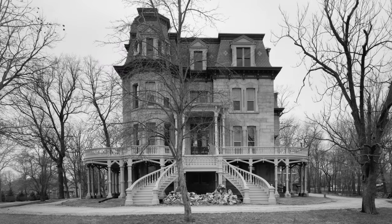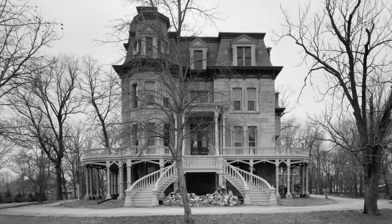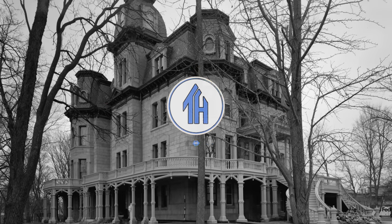Can you imagine living in the same house for more than 100 years? Hi everyone, Ken here. Welcome to This House.